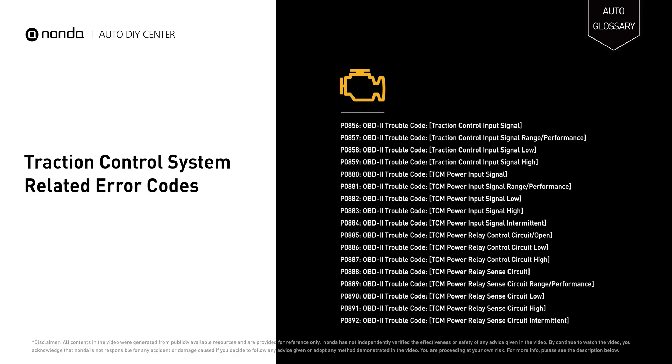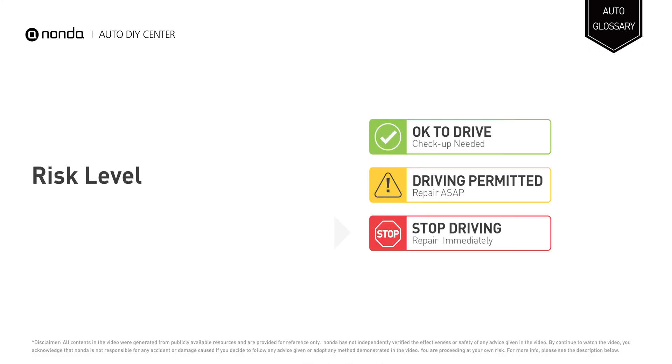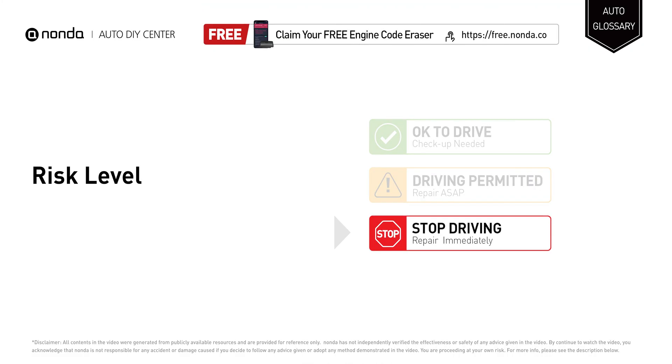It will store traction control system-related error codes. Stop driving if you find these symptoms in your car and repair your vehicle immediately.